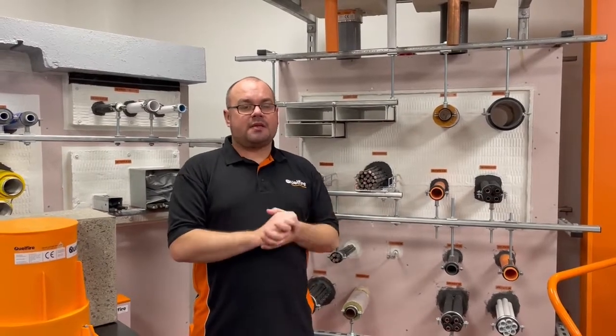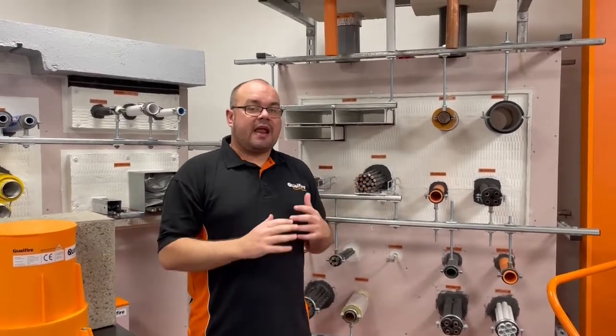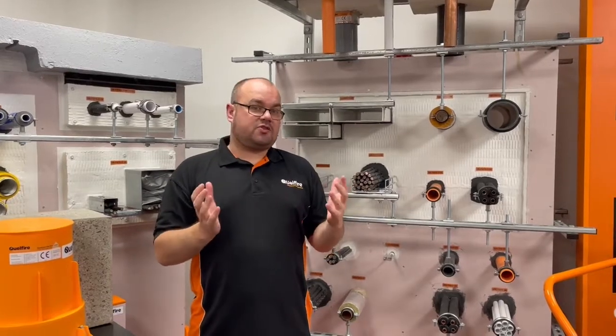Hi, my name's Alec. I'm a member of the technical team at Quellfire. In this video, we're going to have a walkthrough through our floor penetrations.